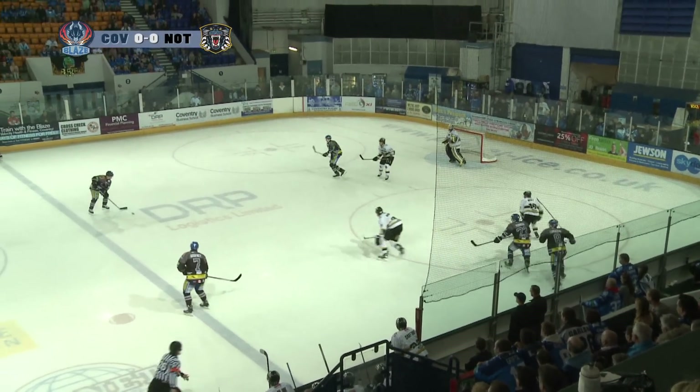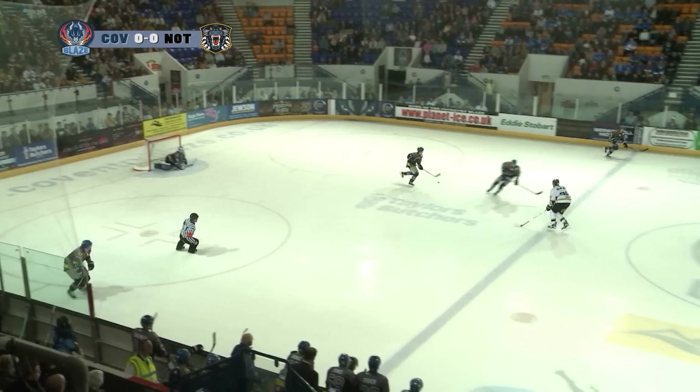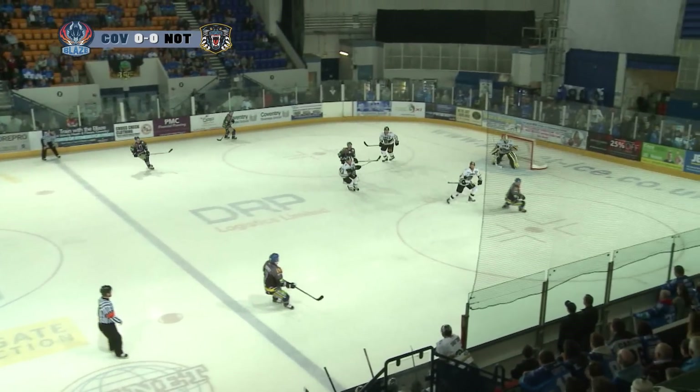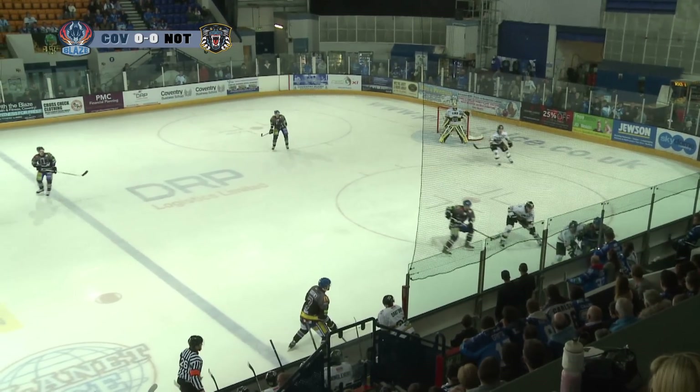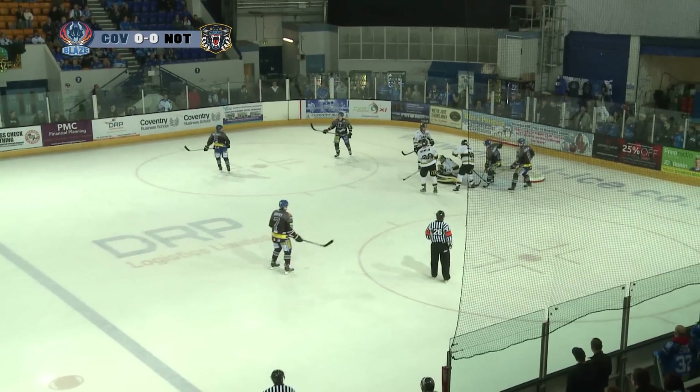Lukasovic tries the stick left, Godfrey across, Blaise have numbers. Quinnell winds up, shoots — and a stop by Mika Vickman. The Blaise did a good job of pulling the Nottingham Panthers across to the near side boards. Yeah, they've only got three guys but it opens up so much space, it gives Quinnell the shot here.